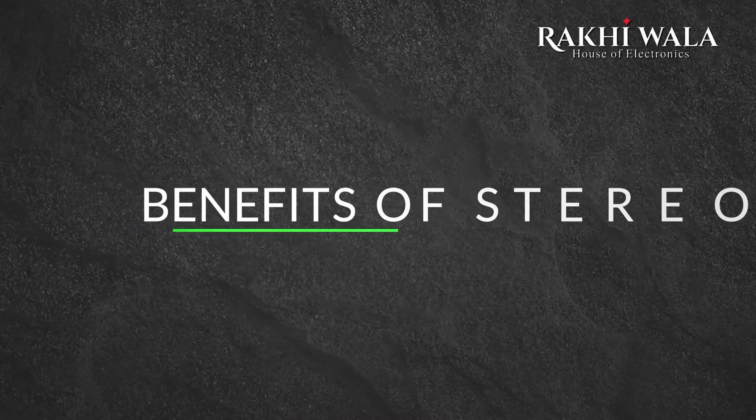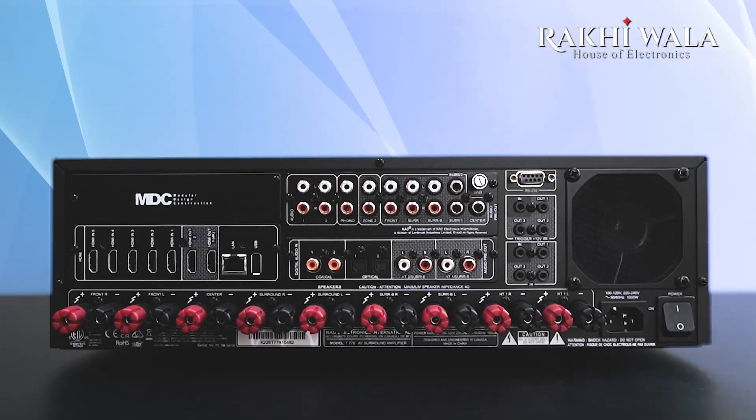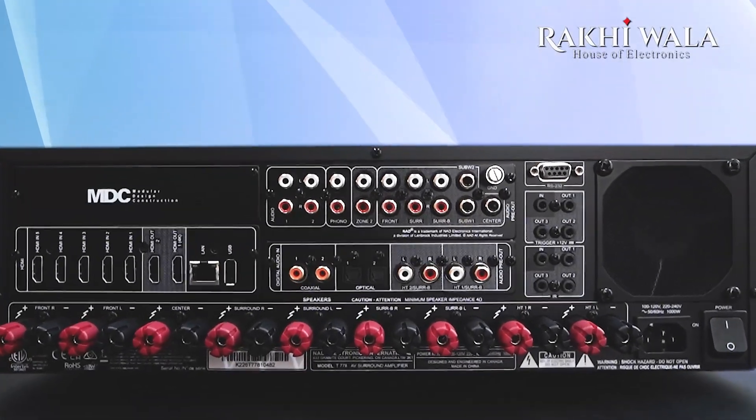To explain the benefits of stereo: connectivity-wise, they are one of the most versatile options. They can be configured wired or wireless, with HDMI ARC, streaming services, and built-in backends and more.